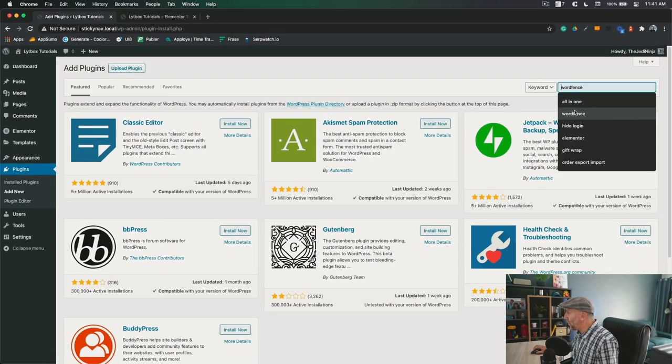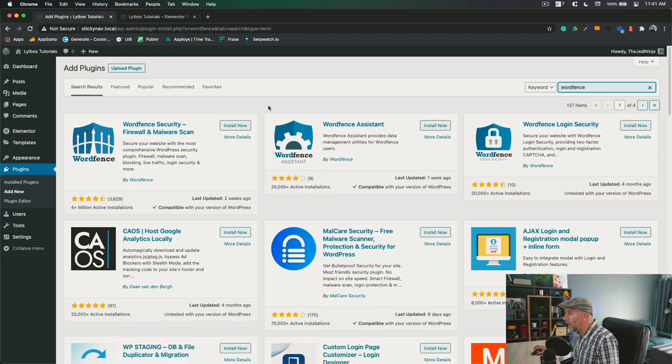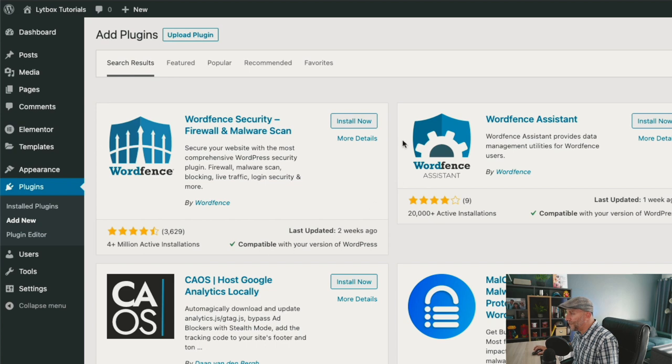From here we're going to search for Wordfence, and that is the big dog right there. That is the one we want to start off with. With Wordfence you're pretty much good to go. This is pretty much all you need. The reason why I go for Wordfence is because it's got a powerful firewall — very few of the other plugins have this firewall. It also has a malware scan, it's really easy to set up, and it doesn't plaster your website with all those ads like some free plugins do.